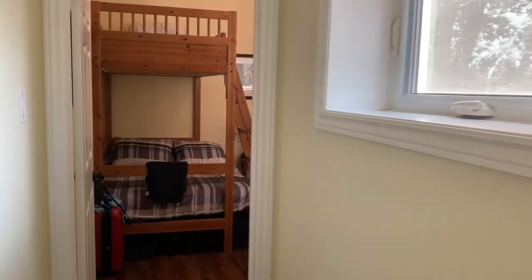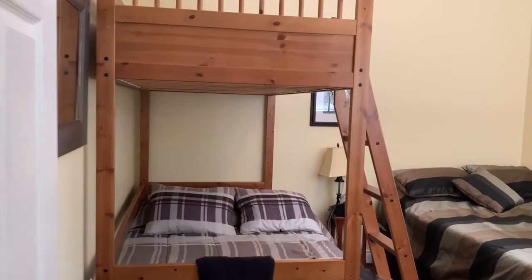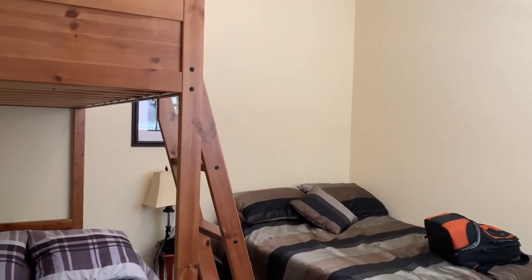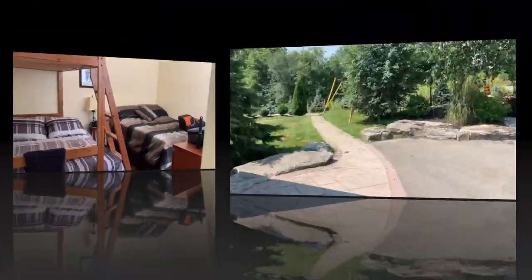Down the hall we'll take you to the second bedroom. Because the bedrooms are fairly large, it allowed us to put in additional sleeping quarters. This particular room sleeps five people.